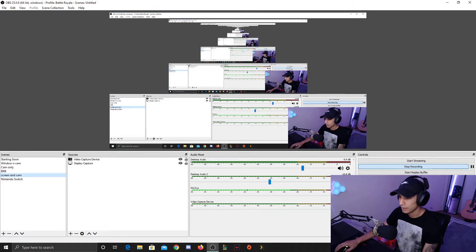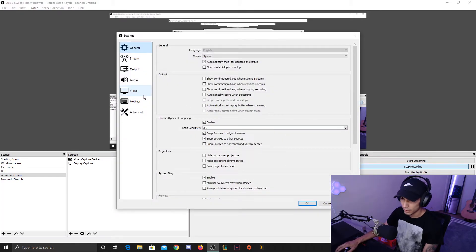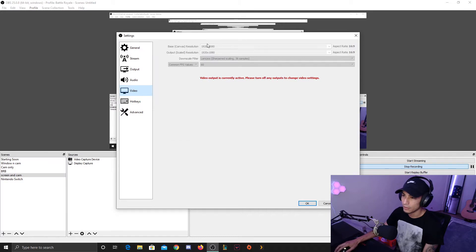So the way you would do it — right now I can't move a lot of stuff because you're seeing the recording. Under Video, this is your base canvas. This is whatever you are gaming at or looking at your video at. You probably can't imagine playing something under 1080, but you never know, so you would set that as your base canvas up here. Output Scaled Resolution — this is where you would change it.